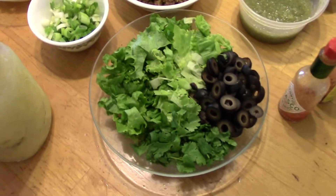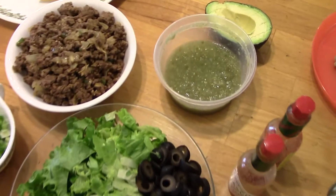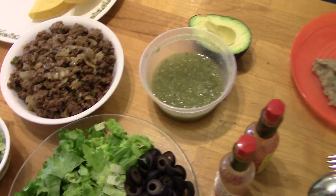For taco toppings we have some green onions, lettuce, cilantro, black olives, some fermented salsa I got at the farmers market, and some avocado.